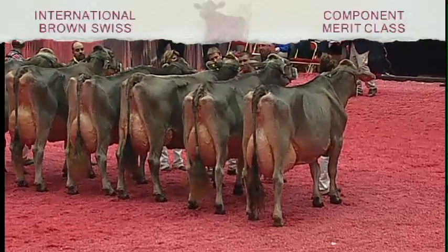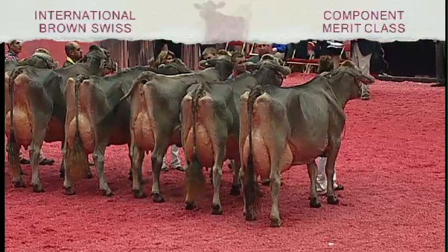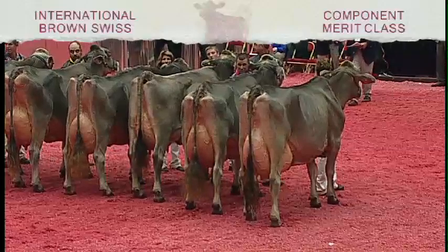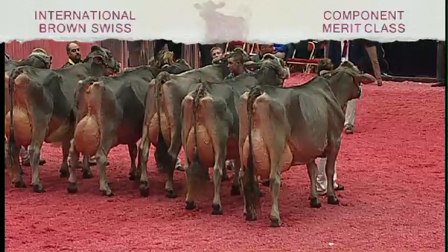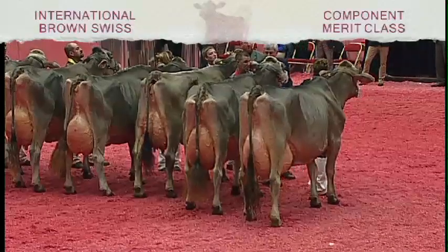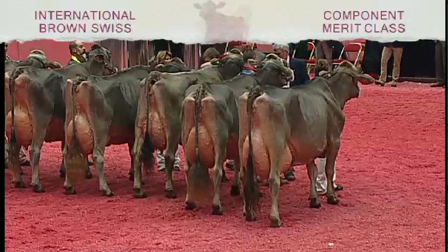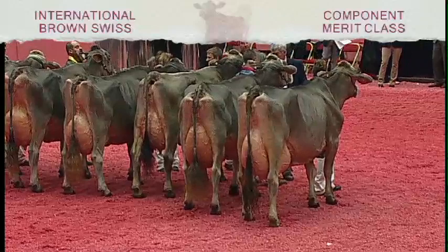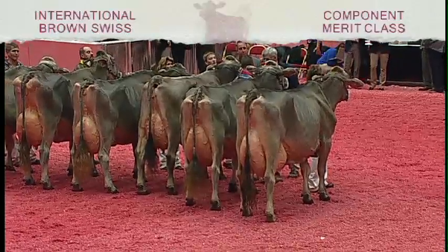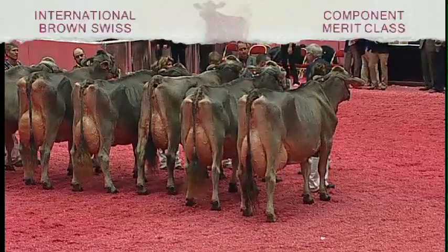She is entry 2170, Velker's Loverie Moe, exhibited by Dane Velker of Paraville, Missouri. Moe had five years, two months, 305 days, 25,169 pounds of milk with 1,099 pounds of fat and 863 pounds of protein. Entry 2170 is also our best udder in the class. Congratulations once again to Dane Velker.